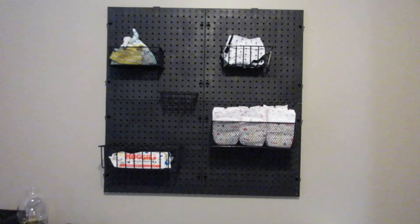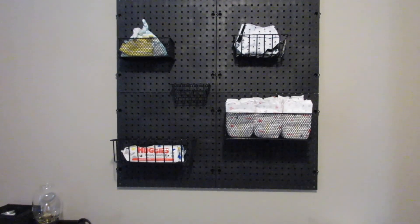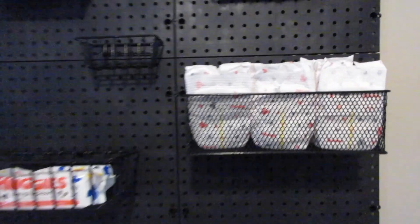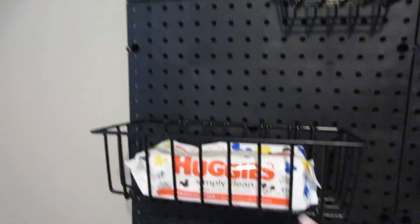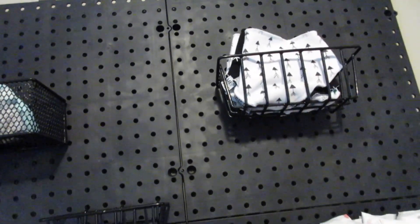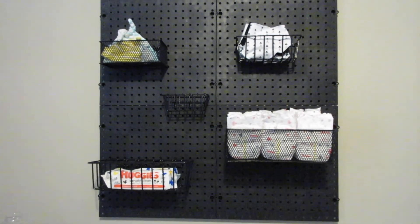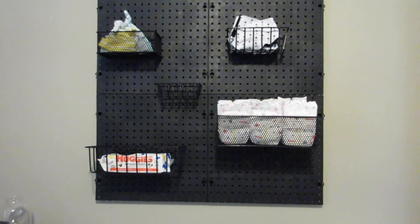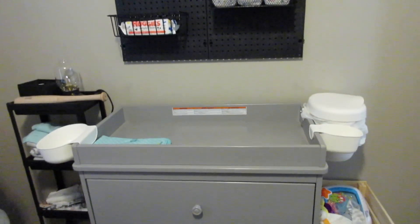Up here we got this black plastic pegboard from Home Depot — it comes four in a set. They also sell these baskets that hook in: two mesh ones came together and three others came together in a set, so we bought those. I like the look of it; I feel like it's a little more masculine for a baby boy's room, and it's a really cute organization above the changing table.